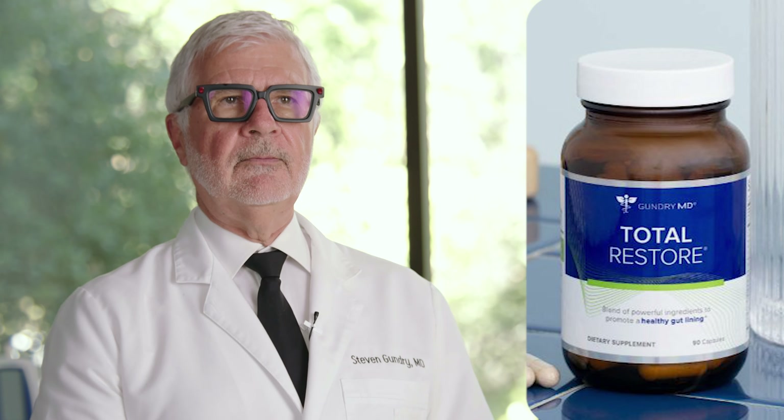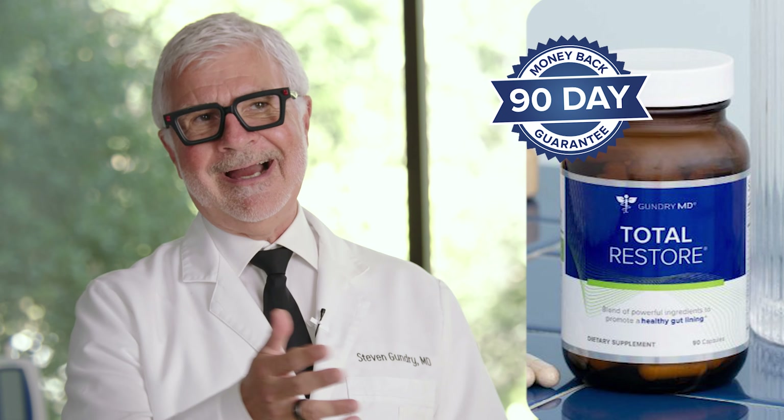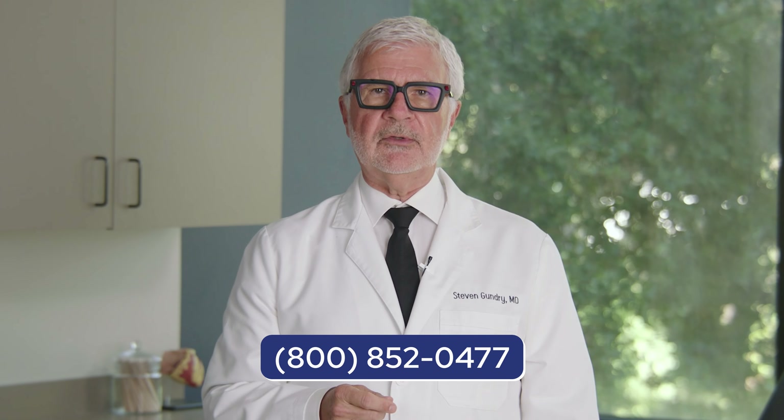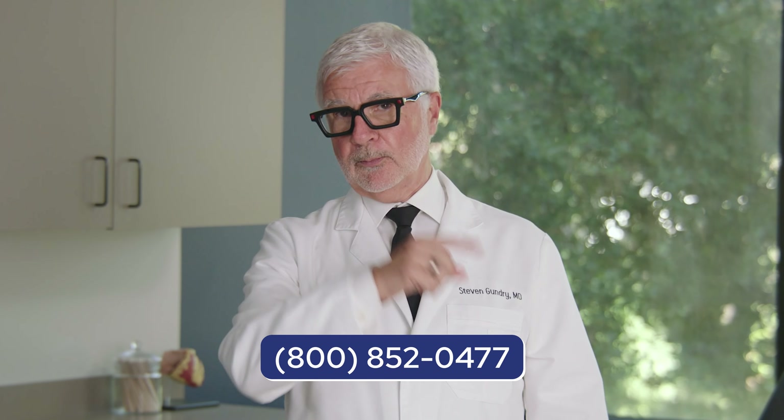And of course, if you find something in Total Restore that doesn't agree with you, you'll be covered by my 90-day money-back guarantee. Simply contact our US-based customer support team for a quick refund of your purchase price.